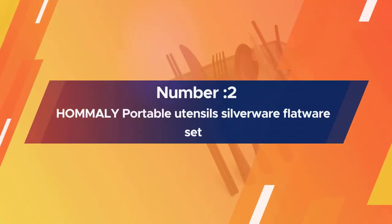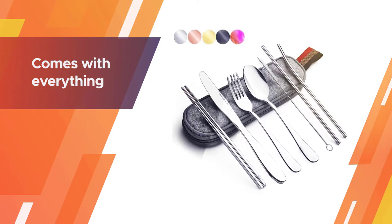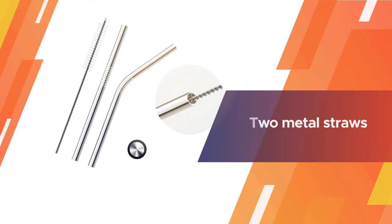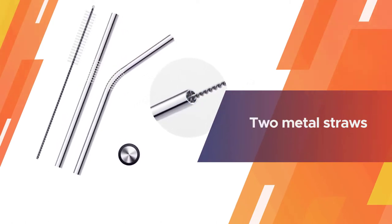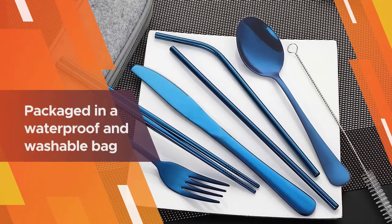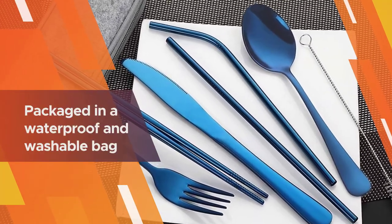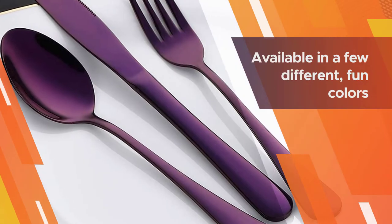Number two: Hommaly portable utensils silverware flatware set. It comes with everything you could need to enjoy that lunch at your desk, even a set of chopsticks for those days when you order sushi, plus two metal straws. Best of all, the utensils come packaged in a waterproof and washable bag that's as easy to clean as the utensils.